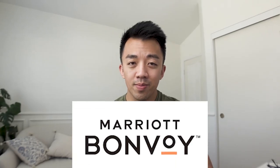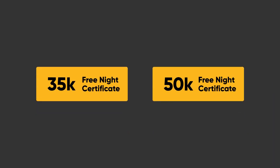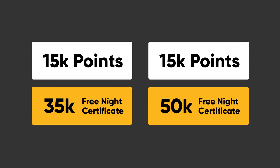If you're a Marriott fan, this is kind of a big deal because now you can use free night certificates and top them off with up to 15,000 Marriott points. These free night certificates are typically worth either 35,000 points or 50,000 points, meaning you can only redeem them for up to those amounts — but now you can combine them with up to 15,000 Marriott points.